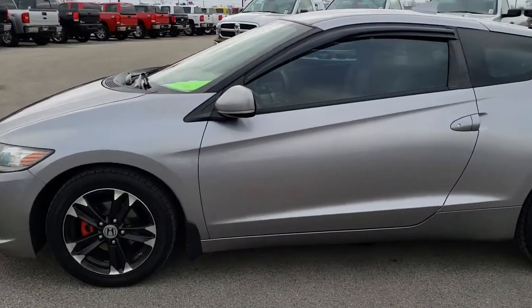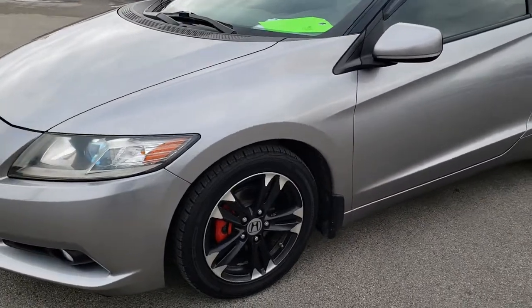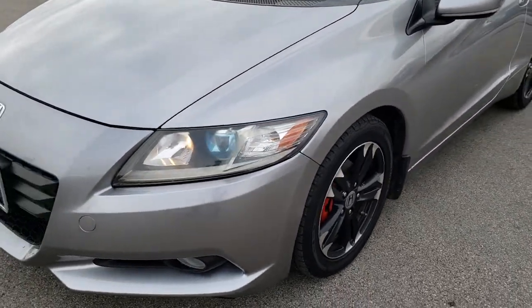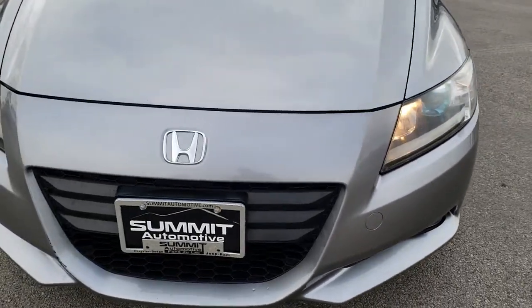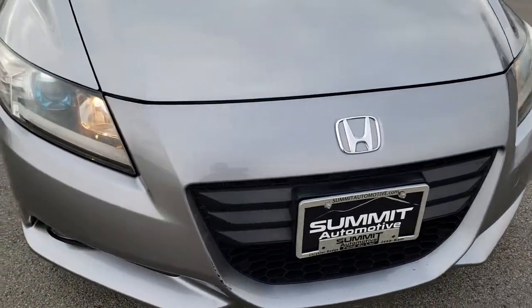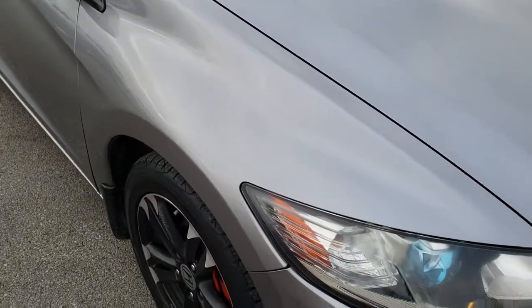This is stock number 9709. We are here at Summit Automotive in Fond du Lac, Wisconsin, your new and used car headquarters. Today we are checking out this 2011 Honda CR-Z. From this HD video, you will be able to tell that for the age and miles on the car, it is in really nice condition all the way around.